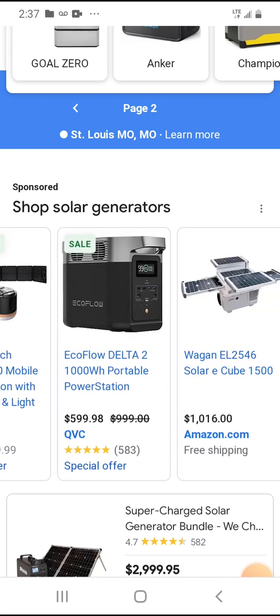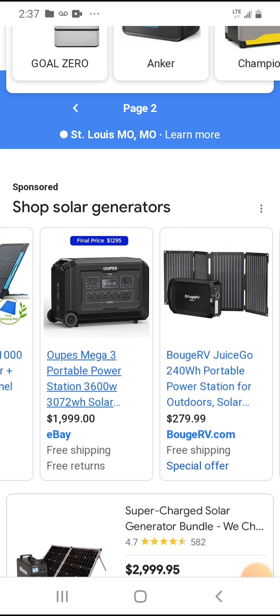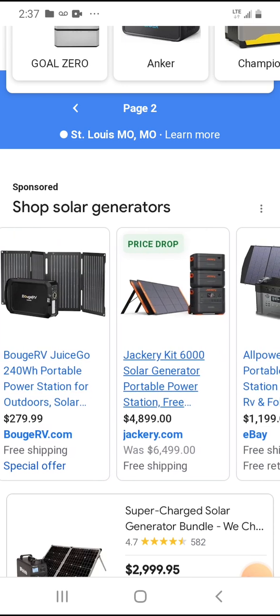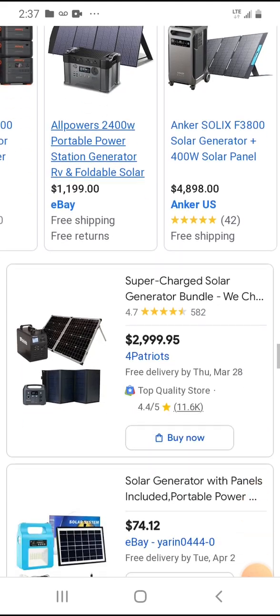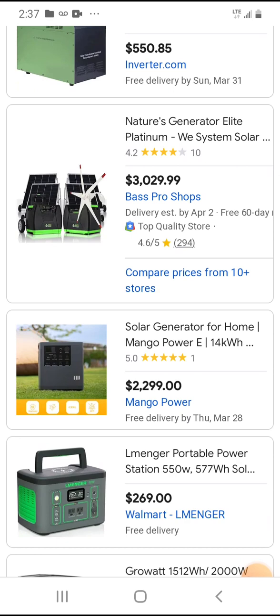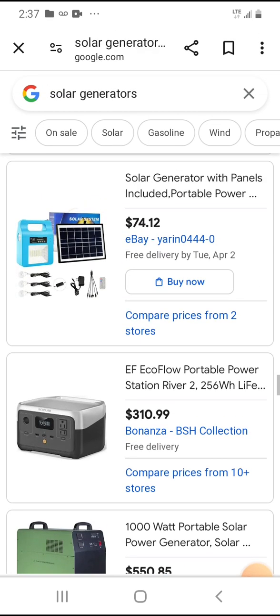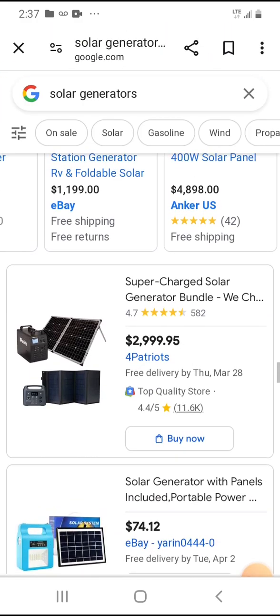Jackery is probably the most popular brand, and then there's Bluetti and Oops, which are also kind of popular. There are a lot of options — go on YouTube and do your research. Make sure to get continuous running power, do not get the Patriot, and make sure solar panels are included or buy them separately — just make sure you get them.